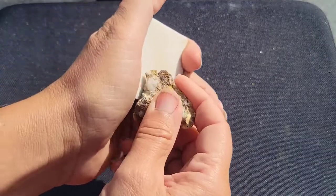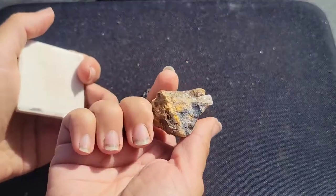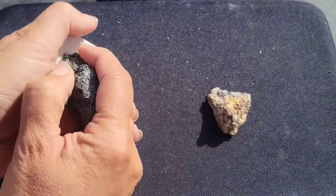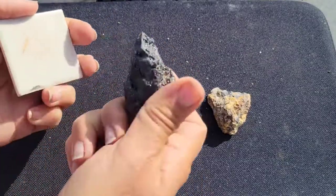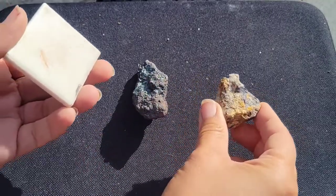I'll do one in this corner here and what we see is a gray streak. That means that probably isn't hematite. Let's try the other one — similar looking. What do we have? We have a bright red streak. So that tells us right off the bat this is hematite and this is something else. But what is it?